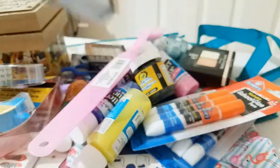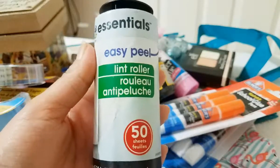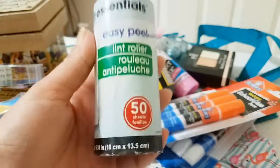Then I picked up the essential lint roller. You get 50 sheets and that's probably good for so many uses. I got actually two — I'm already using one and then this one is backup.